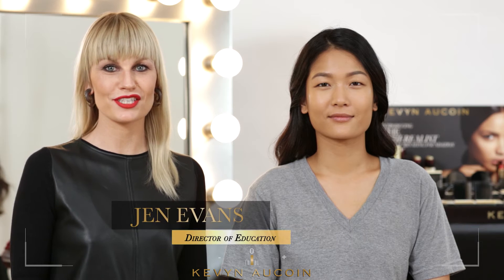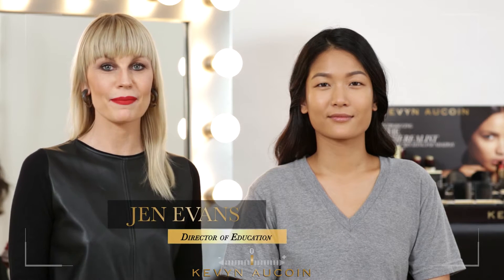Hi, I'm Jen Evans, Director of Education for Kevin Aucoin Beauty. I'm going to tell you about the award-winning highlighter, the Celestial Powder.